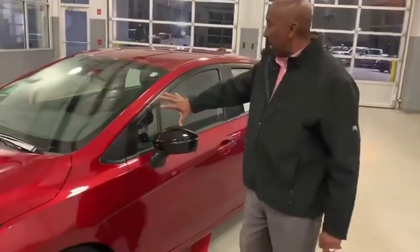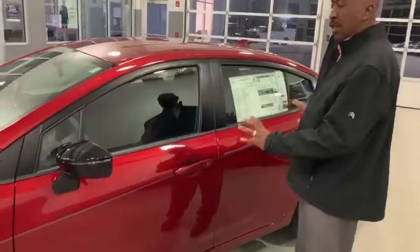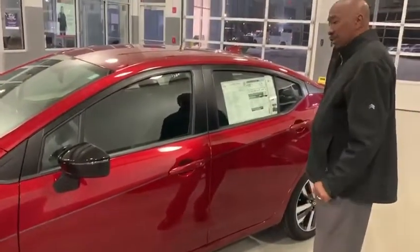You also see the black distinctive markings here, as well as the floating roof that it offers — the sleek look, the energized look that it gives. Very, very stylish.